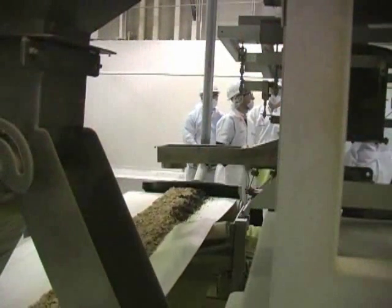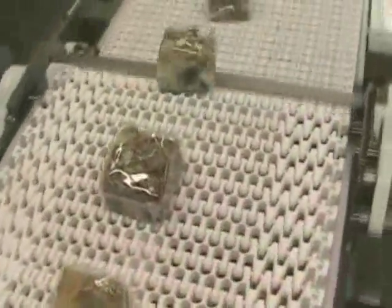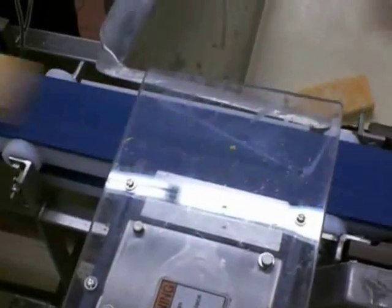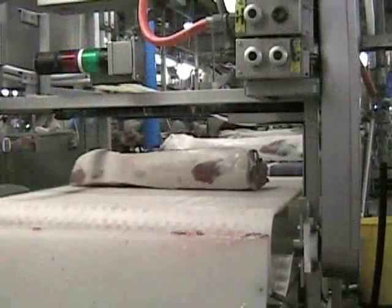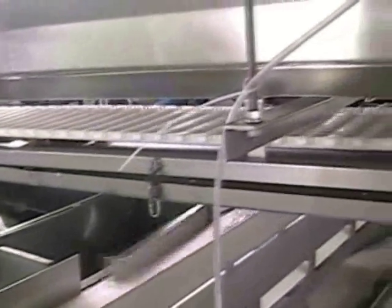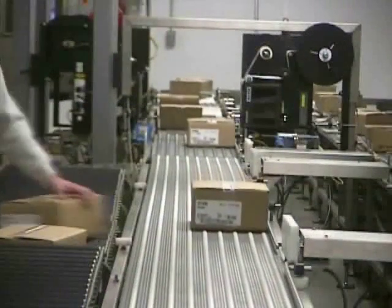MotoWay conveyors, dynamic check weighers, and labeling systems are designed to give you the best return on your investment. Our extensive support network of over 2,000 trained scale service providers ensures that when you choose MotoWay, you are choosing the most trouble-free, reliable conveying equipment with the least cost of operation. For dynamic check weighers, conveyor scales, labeling systems, and conveyors — MotoWay is swift. MotoWay is precise. MotoWay is your solution.